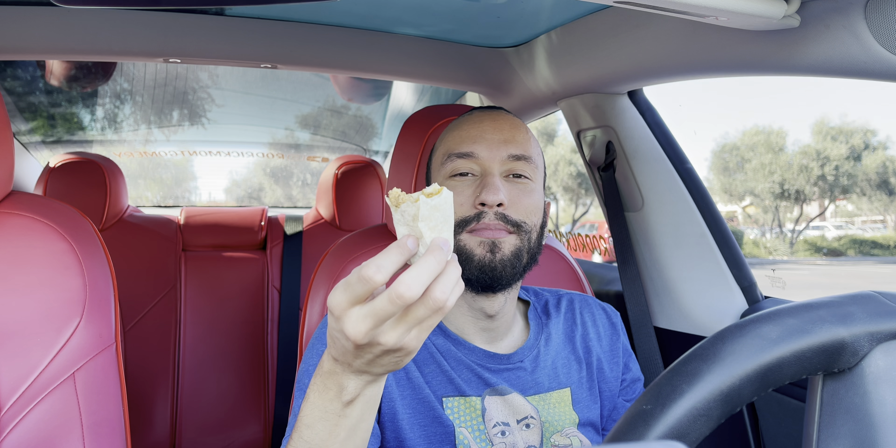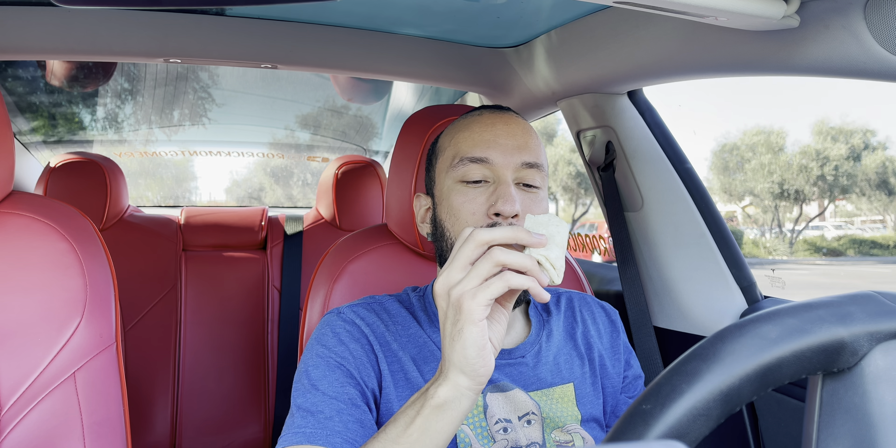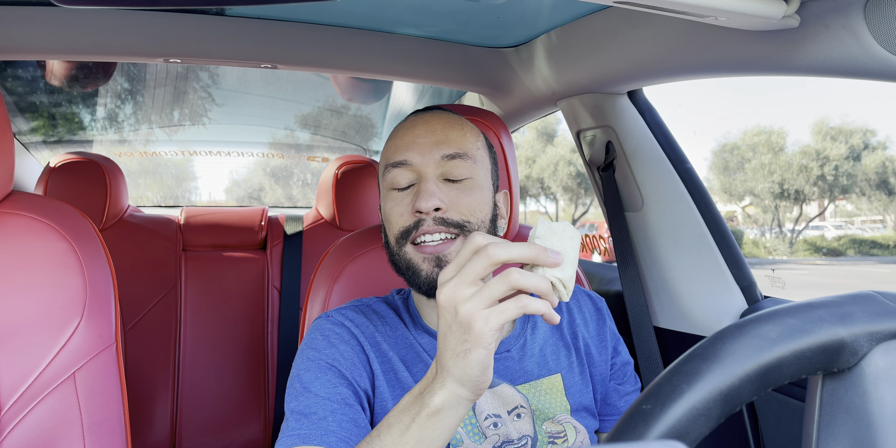Got the bag here. These things run $1.49. You can get it with some green salsa or green sauce, whatever they have there — chipotle, which is what I got, or with, I think, queso? Not sure. So let's do it.